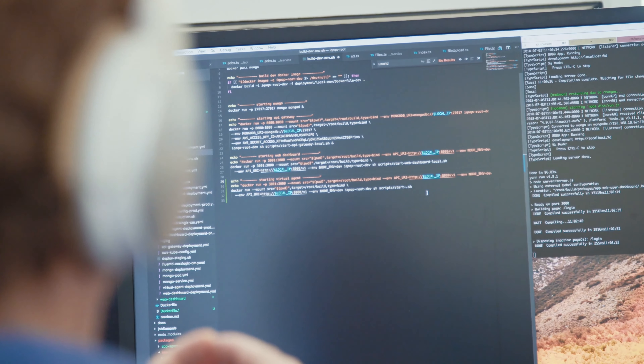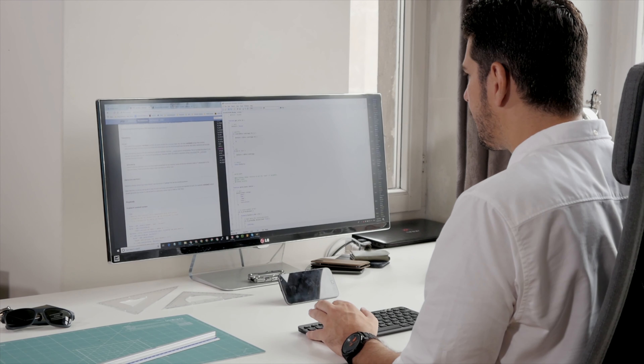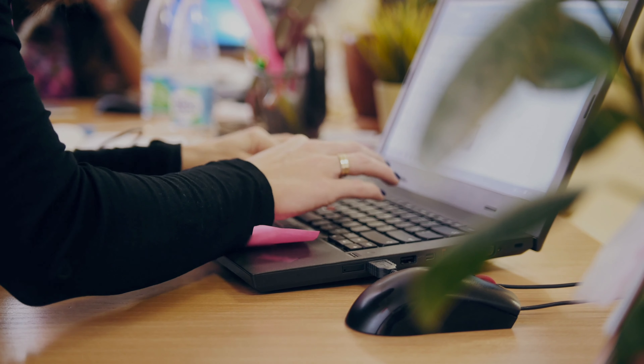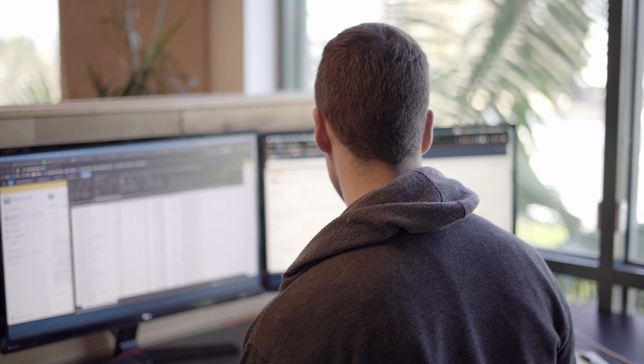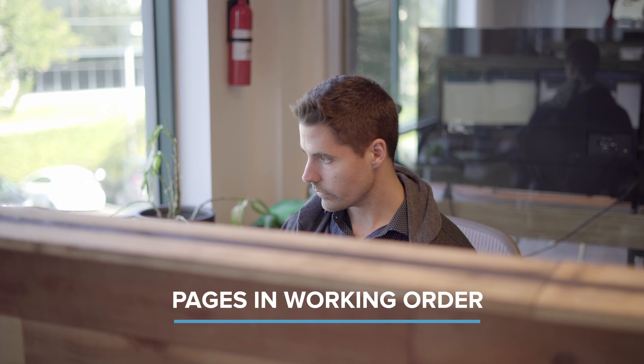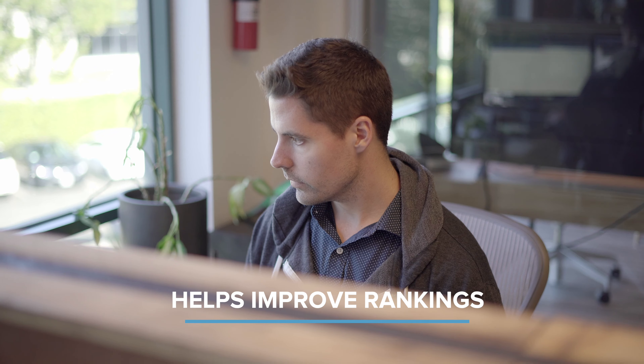Tip number two: fix your broken or 404 pages. A website that has a lot of broken pages doesn't just look bad — it's also bad for performance. If your website has a lot of 404 pages, this signifies to the web crawlers that this is a poorly maintained website. The chance of dropping your rankings are pretty high if you keep a lot of 404 pages on your site, as crawlers are less inclined to visit your site when they notice it has a lot of broken pages. Ensuring that your pages are in working order helps improve the user experience and improves rankings.